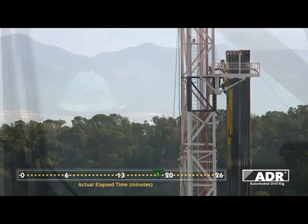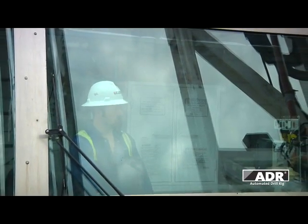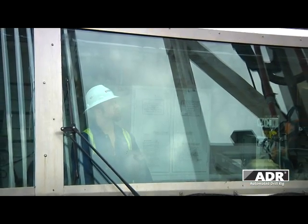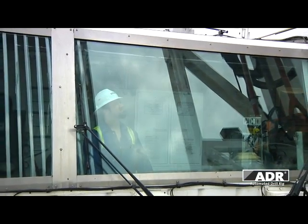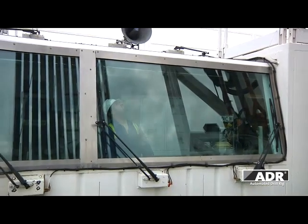Designed from the ground up with safety in mind, the features and operations of the ADR are geared toward providing a drilling machine which significantly reduces well costs, while simultaneously creating a much safer environment.